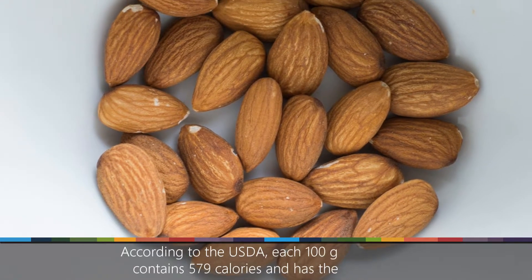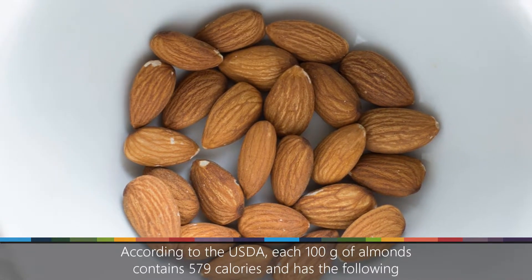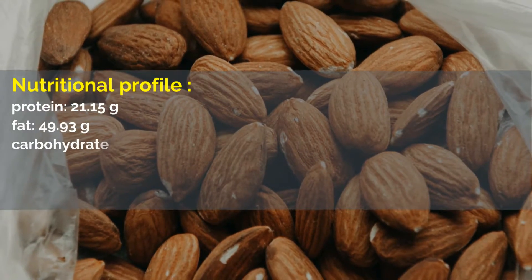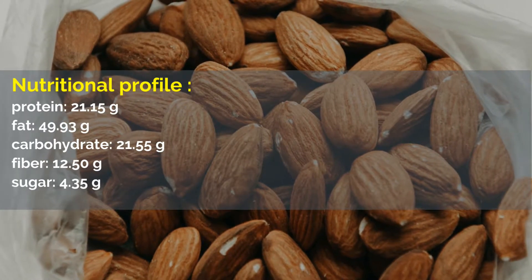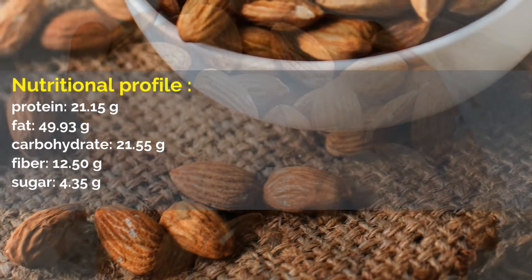According to the USDA, each 100 grams of almonds contains 579 calories and has the following nutritional profile: protein, 21.15 grams; fat, 49.93 grams; carbohydrate, 21.55 grams; fiber, 12.50 grams; sugar, 4.35 grams.